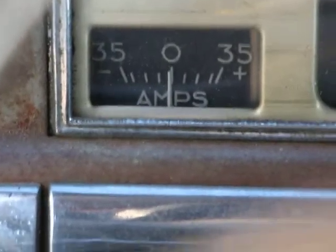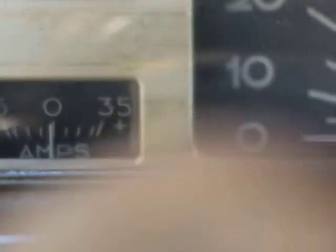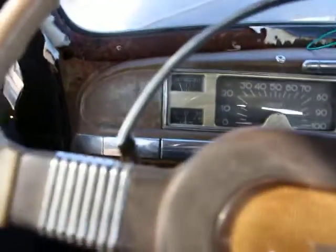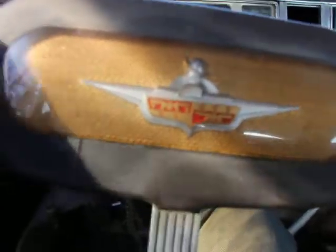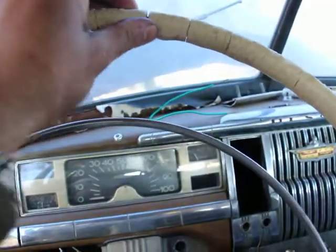I'll just end this video at around 10 minutes and show you around the DeSoto here. There's a dash. There's a DeSoto symbol there. The steering wheel has lots of cracks, unfortunately.